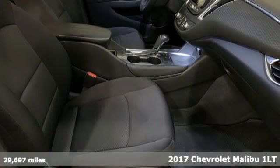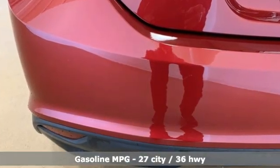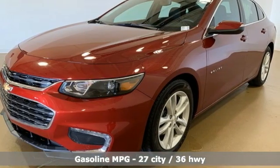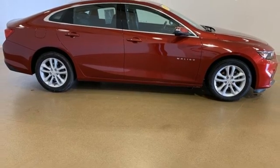It's equipped for all your driving needs and wants: streaming audio, Wi-Fi hotspot, leather steering wheel, auto dimming rear view mirror, inductive device charging, and manual tilting steering column.